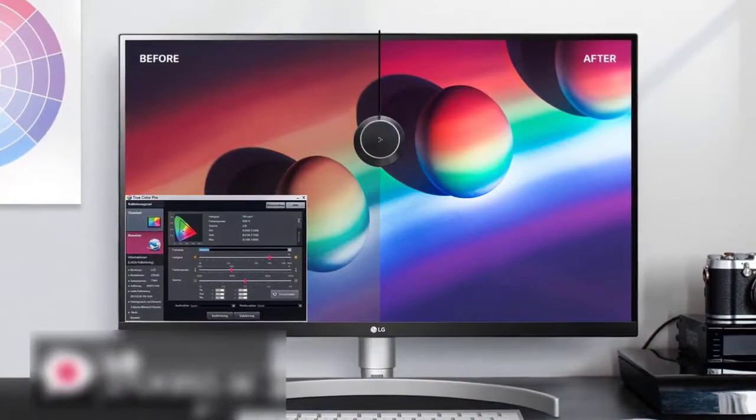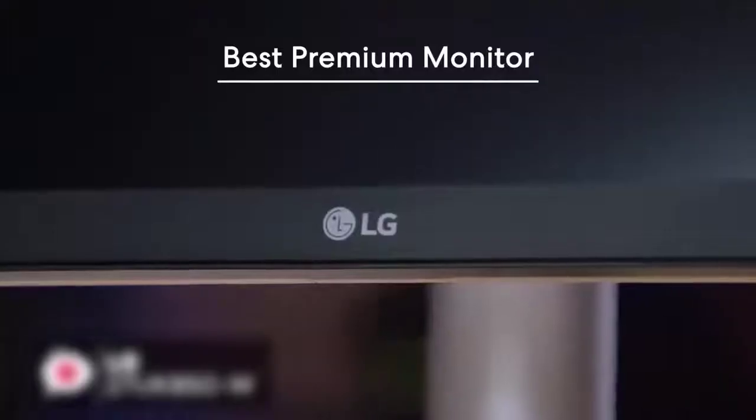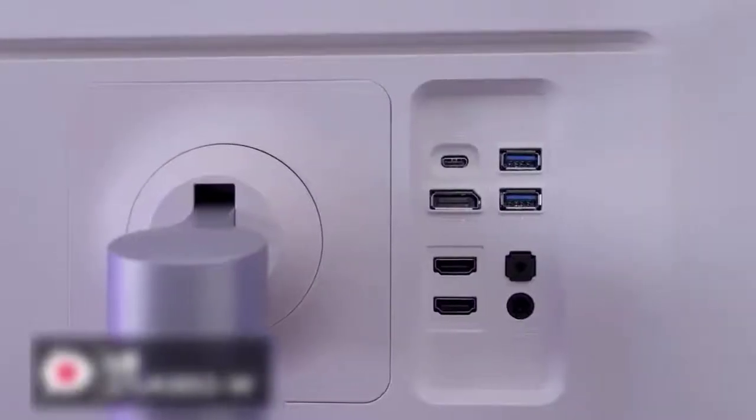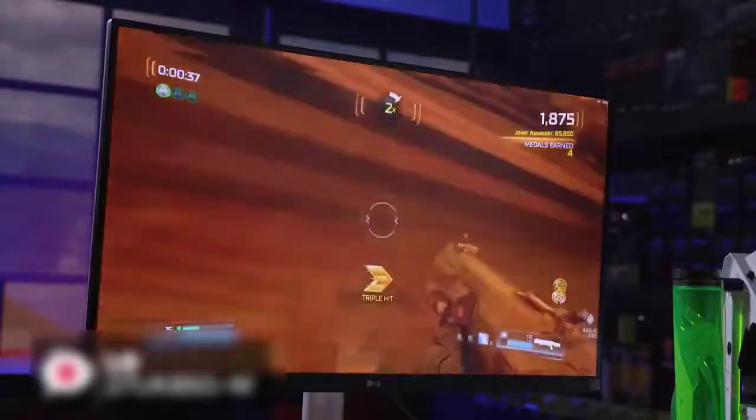At number three is the LG 27UK850-W Gaming Monitor. The LG 27UK850-W has a class 27-inch display combined with new-generation conveniences like USB Type-C connectivity and is stuffed with loads of features such as AMD FreeSync, industry standard HDR10, and the latest HDCP 2.2 compatibility.